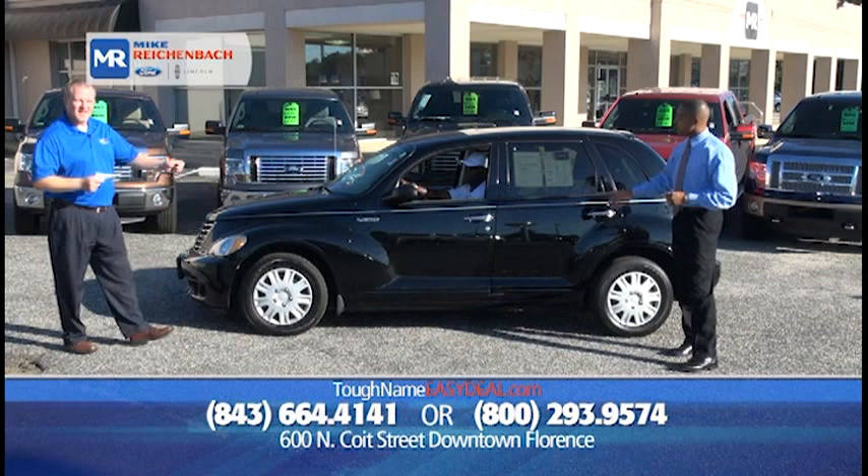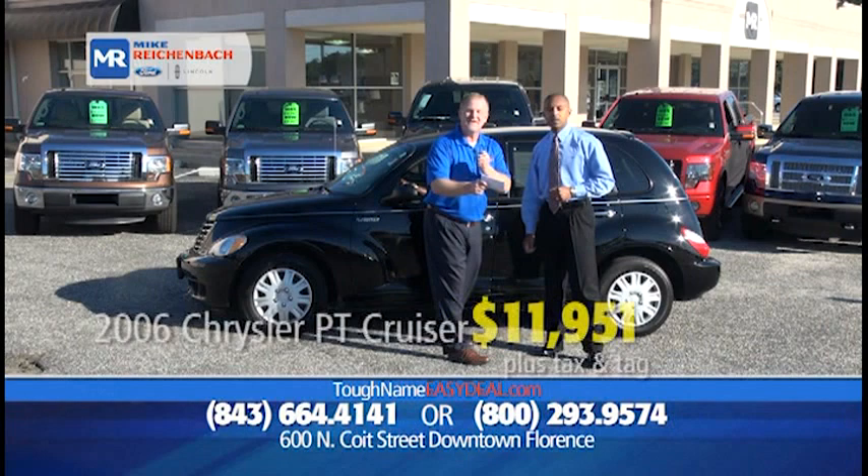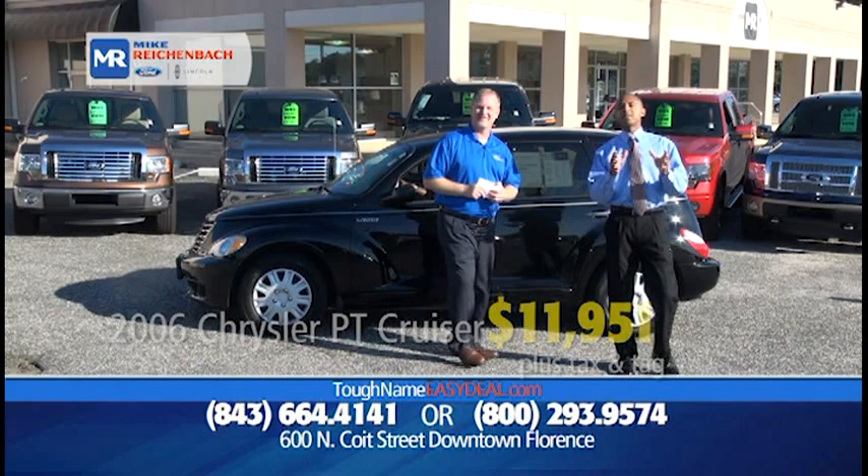Not only do we sell Fords and Lincolns, but we sell other stuff too. How about a 2006 Chrysler PT Cruiser touring edition, low miles? The price is unbeatable — $11,951, or $99 down, $199 a month.